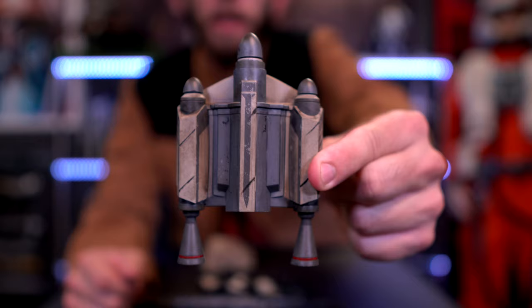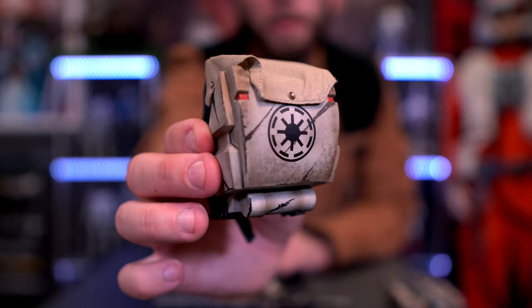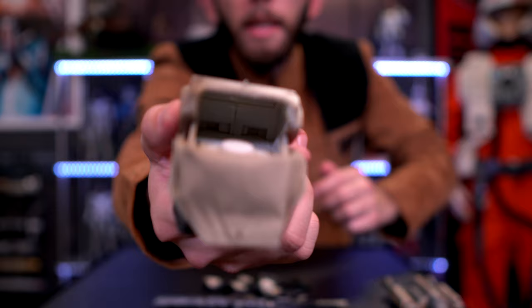I'll show you how the jetpack attaches because I never actually did that in the Commander Wolf video. The third option is the backpack, which I really like. There's a nice logo and weathering around the top part of the backpack. It's made of a soft goods material which you can easily open up, and if you want to store anything in there you actually can.